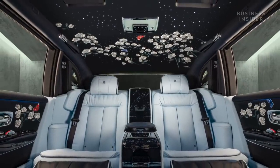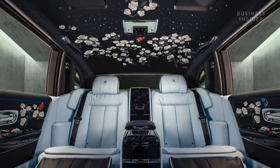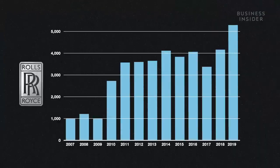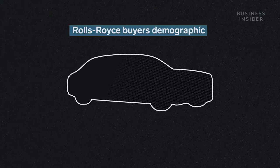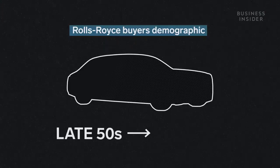Rolls-Royce has seen a boom in sales over the last 10 years. In 2019, sales increased by roughly 25% to 5,152 units, with the average age of a Rolls-Royce owner dropping from the late 50s to the mid-40s.